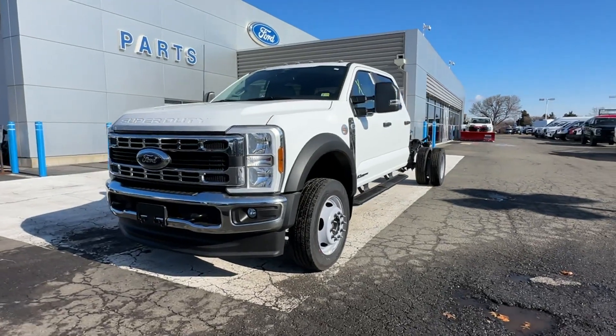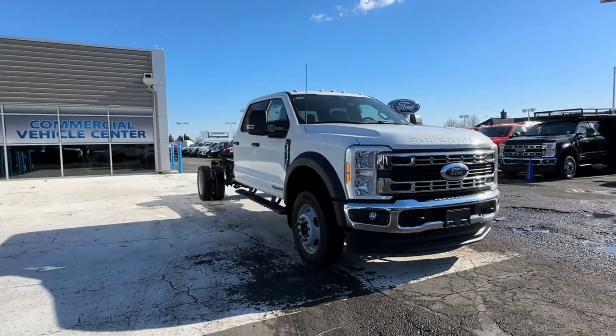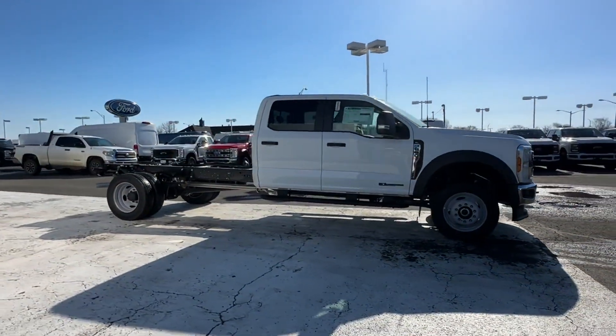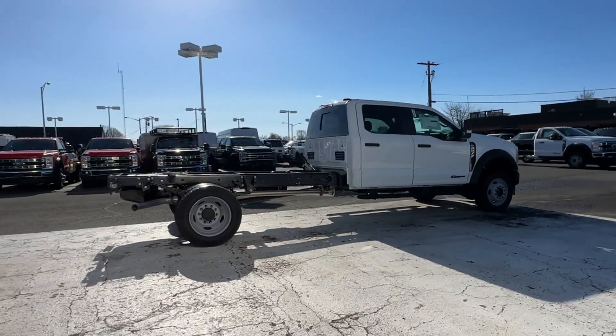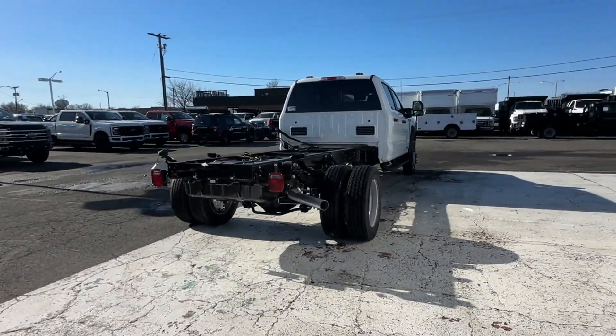2024 Ford Super Duty F550 DRW. This truck offers a full-size interior while delivering on versatility. Its sensibility is matched by a spread of extra features which include side view mirrors with turn signals and Wi-Fi hotspot.